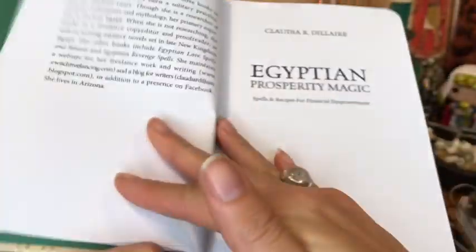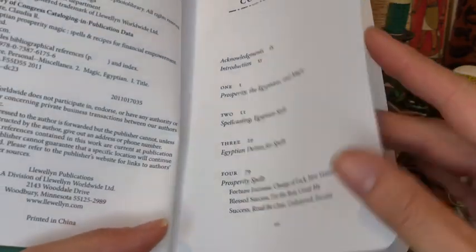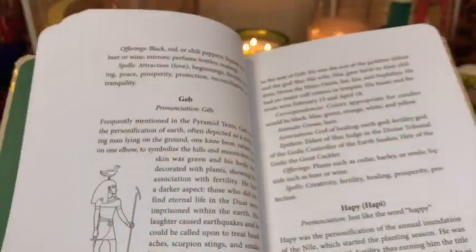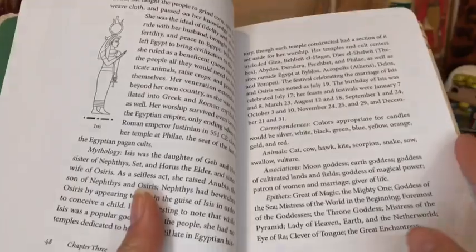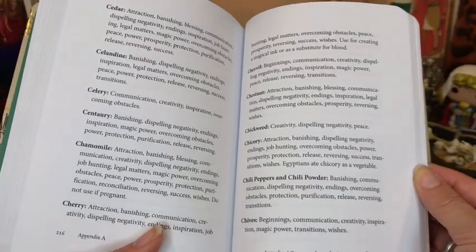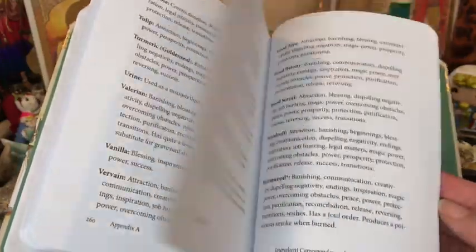Let's see if we can go into the table of contents here so you guys can see kind of what's in there. I'm just having a flip through — here's some of the gods and goddesses, going into some spells, and then certain herbs. You know, if you wanted to figure out what they are, how you can maybe create your own spells, tweaking spells to suit your purpose, and obviously a bibliography.